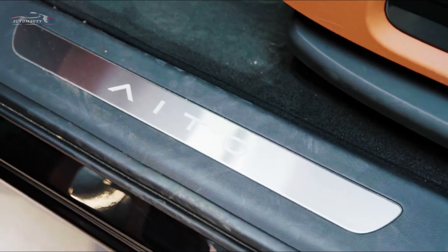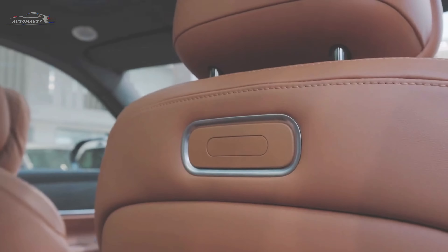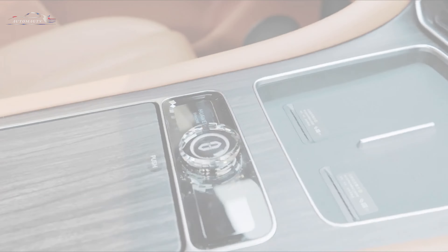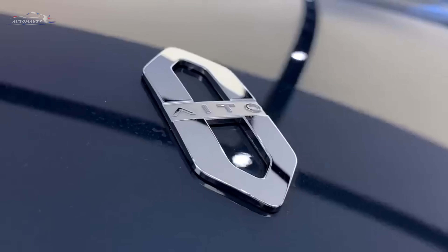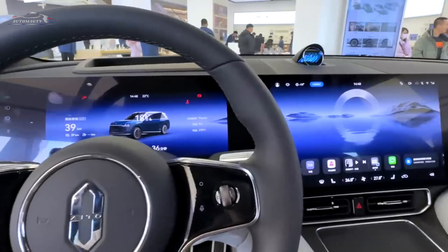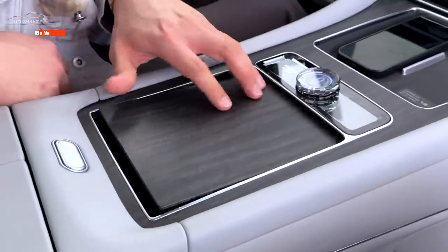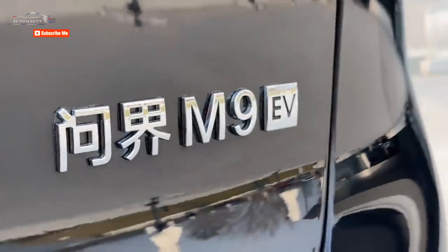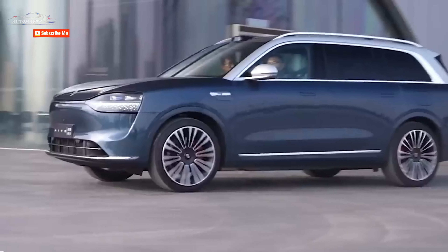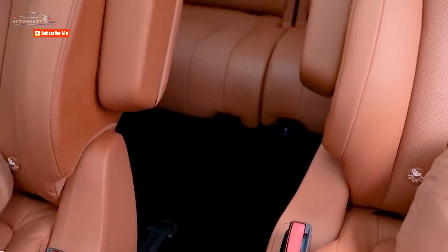The hybrid Aito M9 is made according to a sequential scheme. A 1.5-liter petrol turbo engine with 152 HP and 205 NM works only in generator mode and is not connected to the wheels. The crossover is driven by two electric motors: the front produces 224 HP and 315 NM, and the rear 272 HP and 360 NM. Peak output is 496 HP and 675 NM, which is enough to accelerate the crossover — weighing 2.6 tons — to 100 km/h in 4.9 seconds. Maximum speed is 200 km/h. There is a choice of ATL traction batteries with a capacity of 42 or 52 kWh. With a fully charged battery and a filled tank, the range is 1,210 km and 1,239 km respectively.